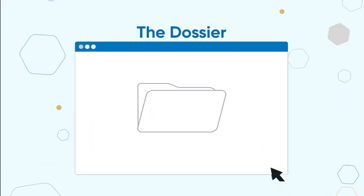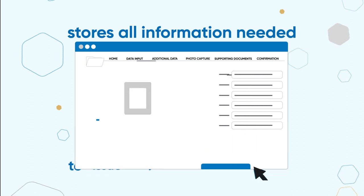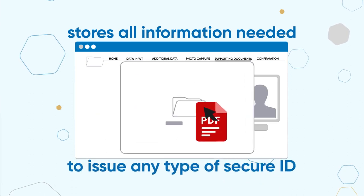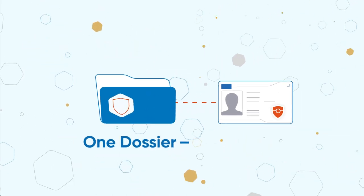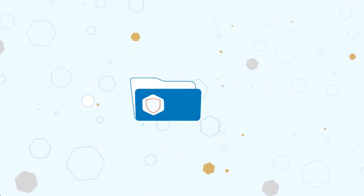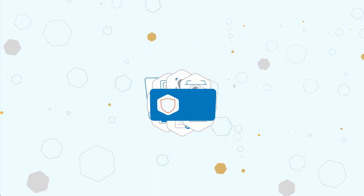The Dossier, an intelligent data container, stores all information needed to issue any type of secure ID — from data, images, documents, and more. One dossier, one credential. It contains all the biometric, biographical, and supporting documentation and issuance information of a credential.